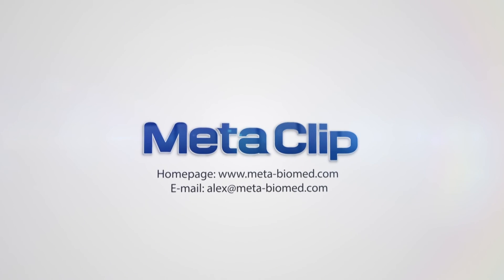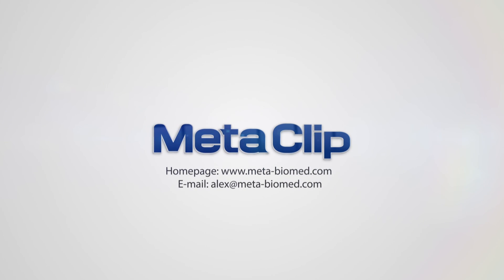For more detailed information about the product, please visit MetaBioMed's website.